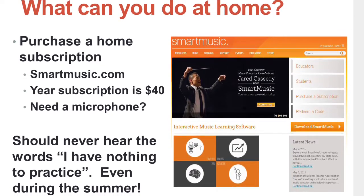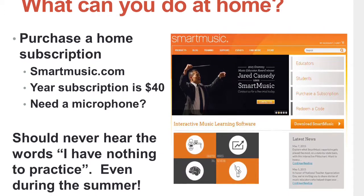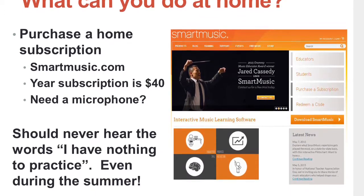The great thing about SmartMusic is there's so much to do in the program that you should never hear the excuse, 'I don't have anything to practice.'